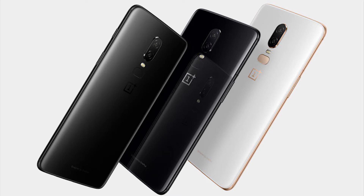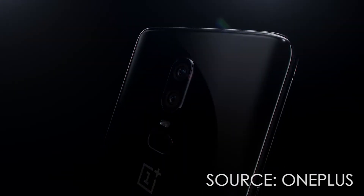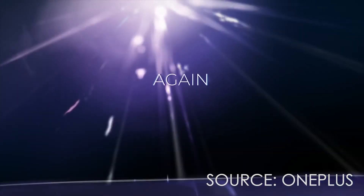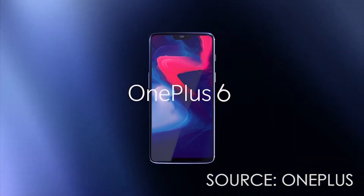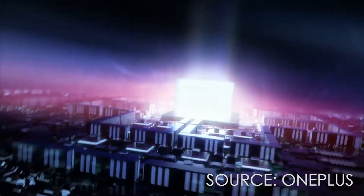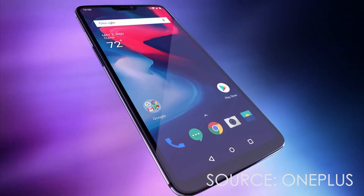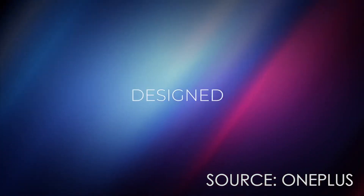The colors it comes in are black, mirror black, and midnight black — that's absolutely ridiculous — silk white, and the recently announced Avengers Color Edition. In terms of software features, we also have face unlock, fingerprint sensor, loudspeaker, portrait mode, and my favorite: it's still keeping the alert slider. Based on the specs, we haven't really learned much except for the AMOLED display and the better camera.